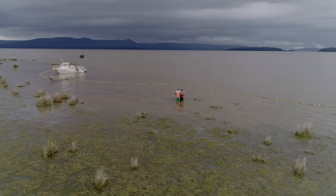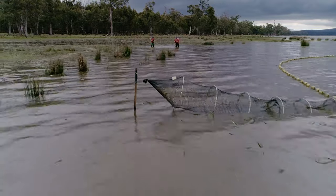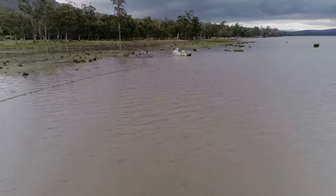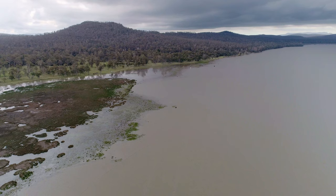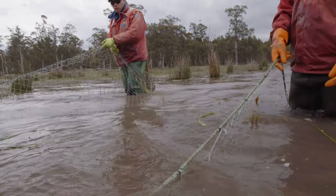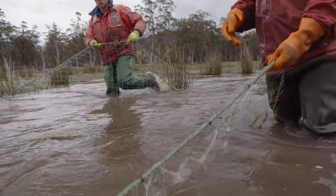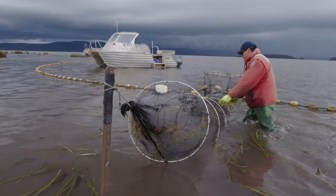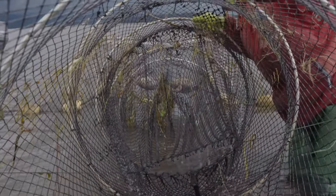Over 14 kilometres of barrier net are deployed in Lake Sorrel, blocking off all major wetlands. Traps are placed at entrance points where carp push into the marshes and wetlands to spawn. In spring the barriers and traps become very important — they target adult carp as they come in to spawn, catching them before they can breed and recruit into the lake, which has been a really important part of the program.